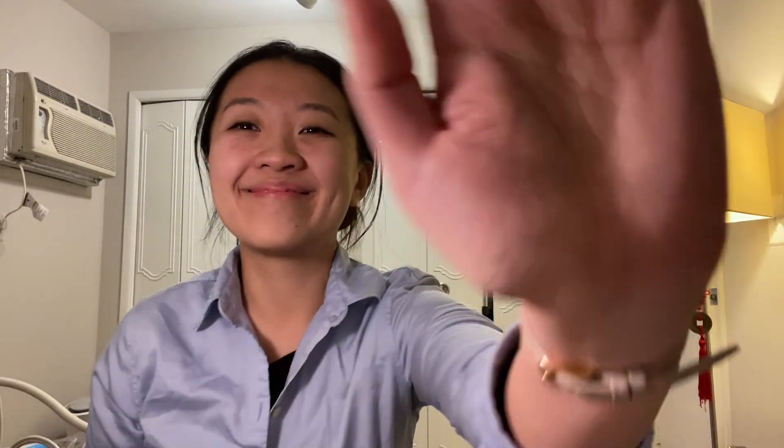Thanks for watching my first vlog video. I hope this has been helpful. If you have any more questions, please leave them in the comments below and I will address them to the best of my ability. I will see you next time — bye!